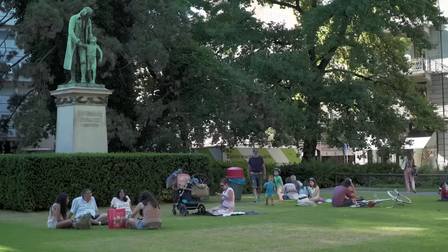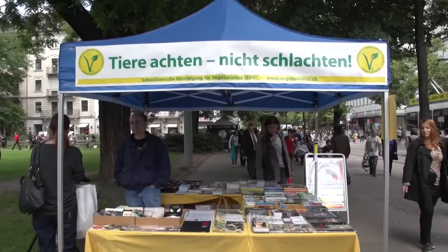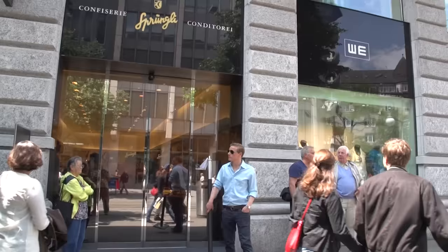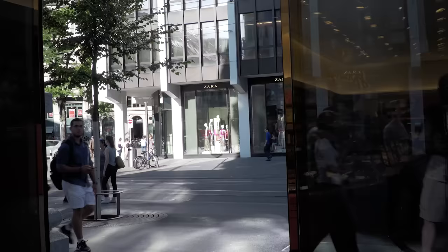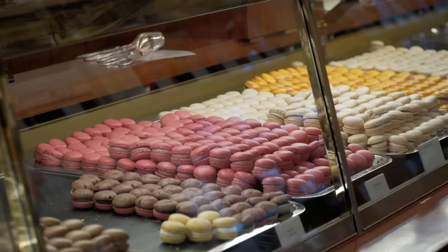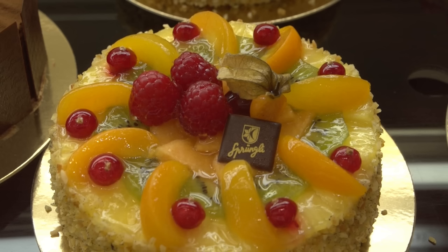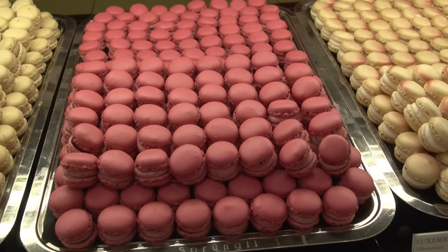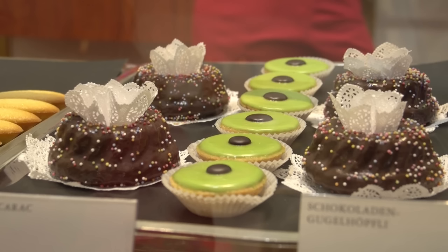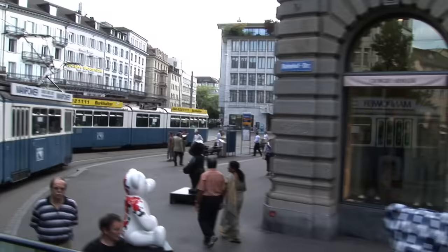There are many trees along Bahnhofstrasse, and there are also a few small green parks where the family can stretch out, relax, and set up a kiosk to promote a cause. Springli is a Zurich institution that offers a variety of sweet and savory goodies, including pastries and chocolates, from handmade truffles to special chocolate bars. They've got locations throughout the city, including here on Bahnhofstrasse, inside the train station, and their flagship store on Paradeplatz.